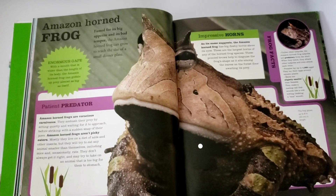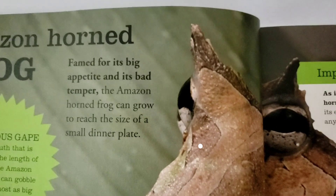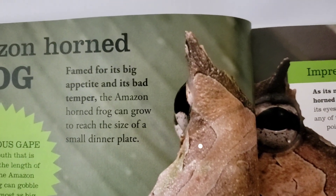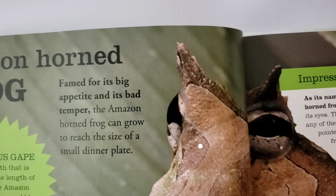Today we're going to learn more about the Amazon horned frog. Let's look closer. Famed for its big appetite and its bad temper, the Amazon horned frog can grow to reach the size of a small dinner plate.